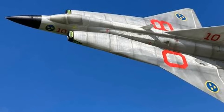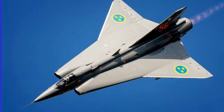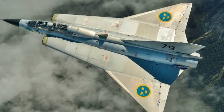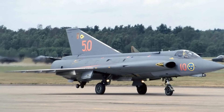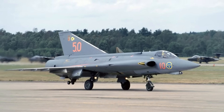Over the years, the Draken saw a number of versions and upgrades, each one improving on the last. These enhancements kept the Draken at the forefront of military aviation, always ready to meet the challenges of the day. With its unique design and powerful engine, the Draken was truly a force to be reckoned with.